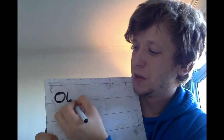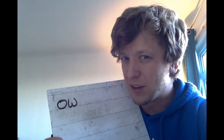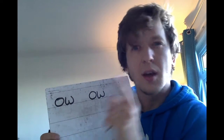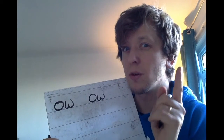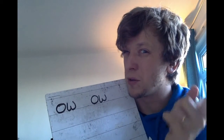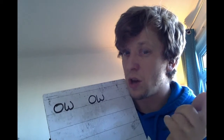Ow — all around the orange, wiggle around the worm — ow. Now, this sound is a bit tricky because 'ow' and 'oh' as in 'blow the snow' — do you remember 'oh'? They look the same, don't they? So you've always got to think when you come across a word that's got this sound in it.